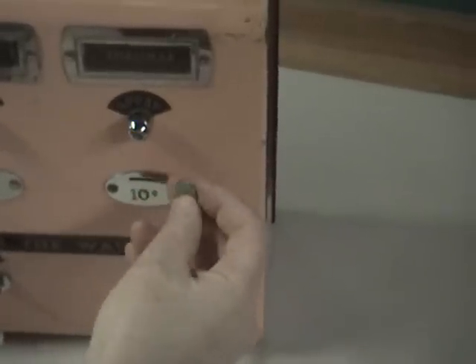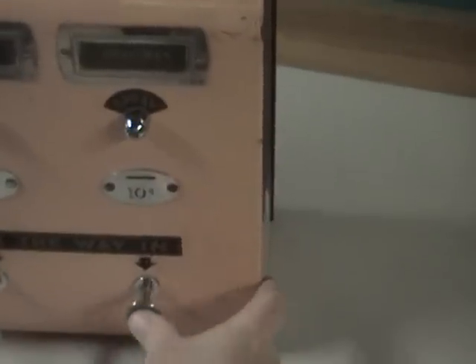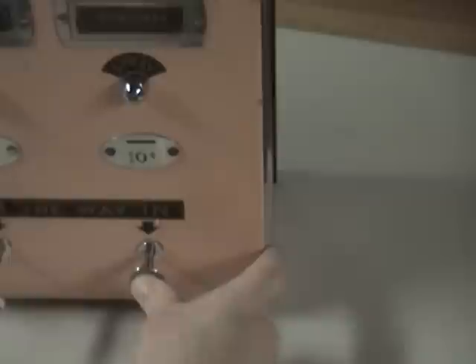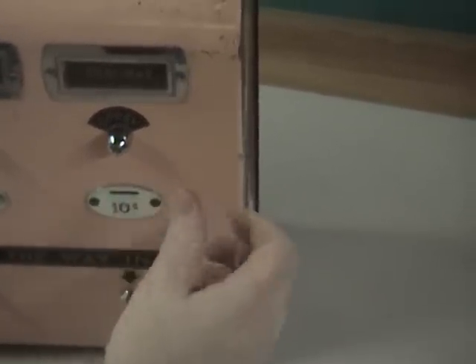If you want a little spritz of Chalamar, you would have to put a dime in and then press the plunger for it to dispense. As you can see, it moves pretty freely and it won't dispense — you need the dime to actually make it work.